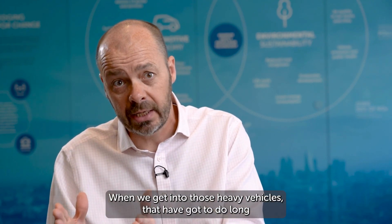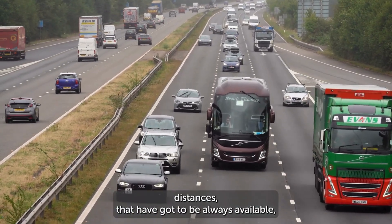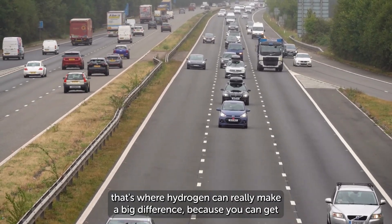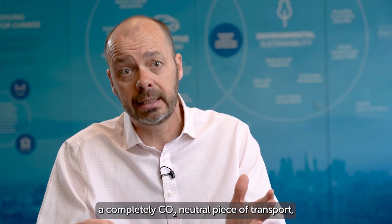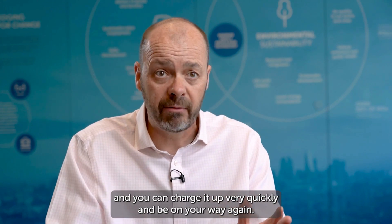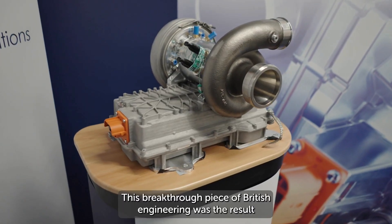When we get into those heavy vehicles that have got to do long distances, that have got to be always available, that's where hydrogen can really make a big difference — because you can get a completely CO2 neutral piece of transport and you can charge it up very quickly and be on your way again.